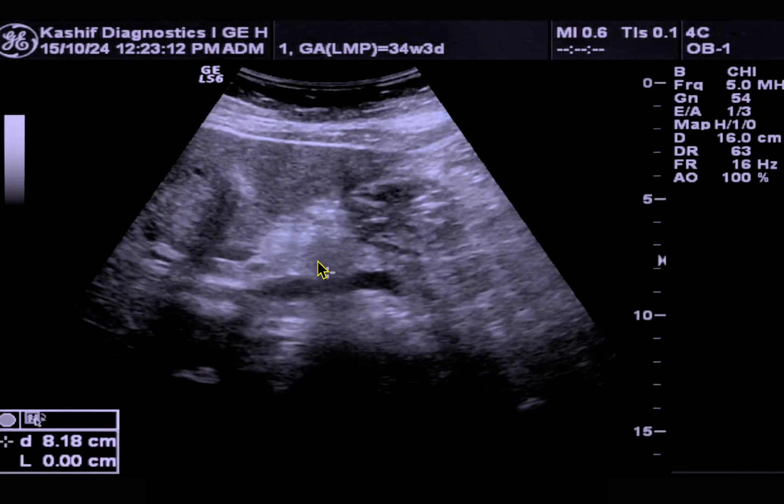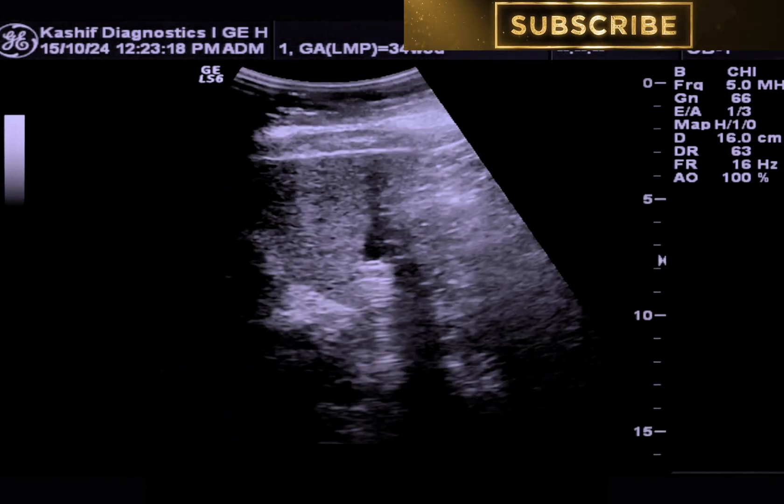This is the pancreas. The pancreas is normal with no peripancreatic collection of fluid.